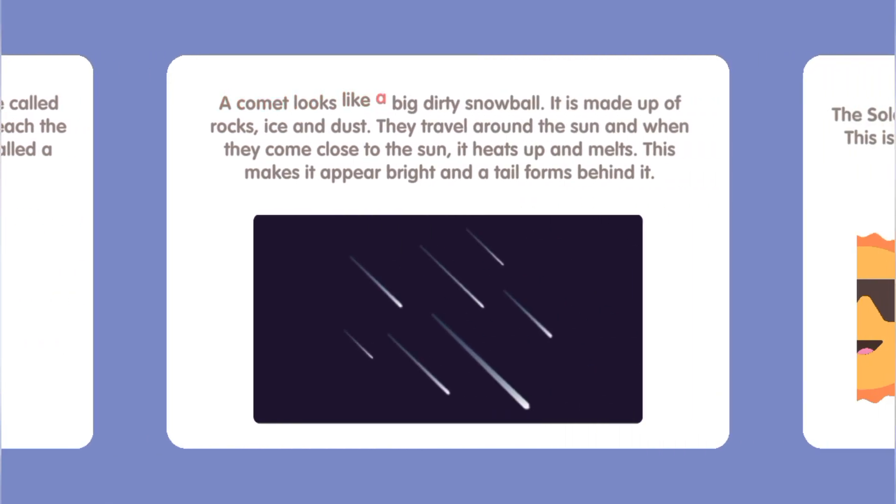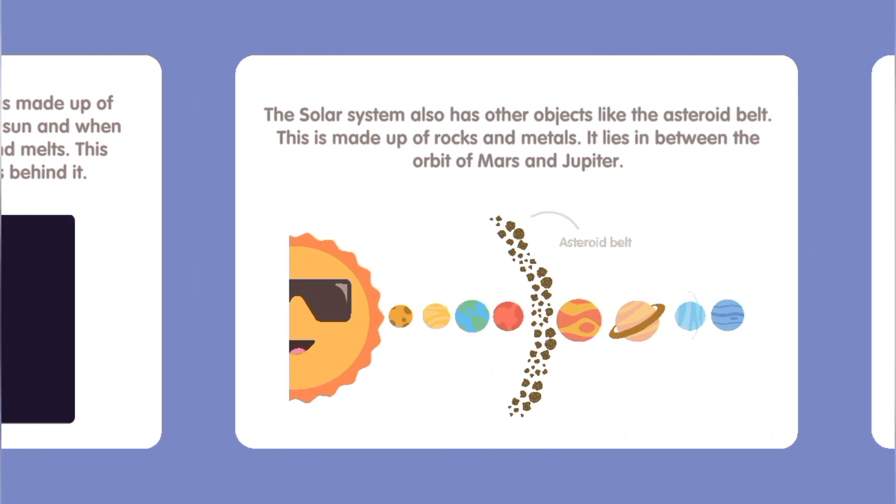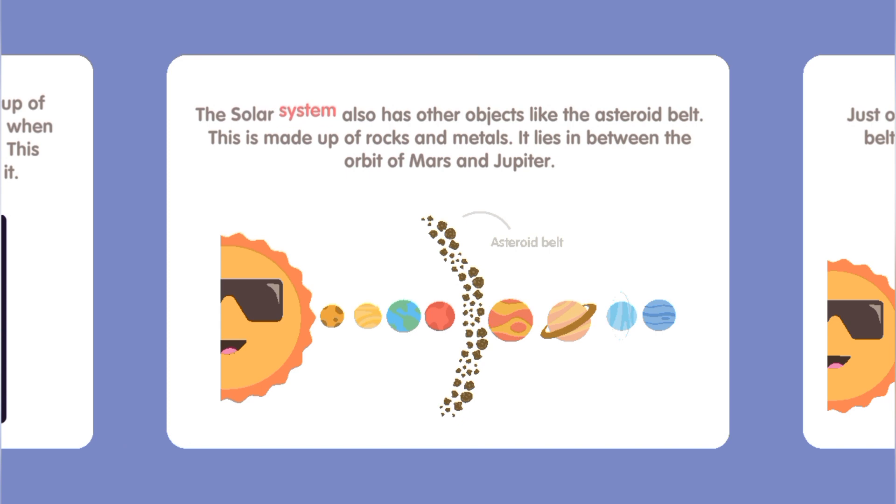A comet looks like a big dirty snowball. It is made up of rocks, ice, and dust. Comets travel around the Sun, and when they come close to the Sun it heats up and melts, making it appear bright with a tail forming behind it.